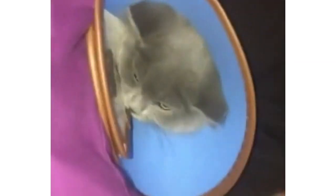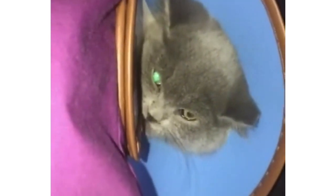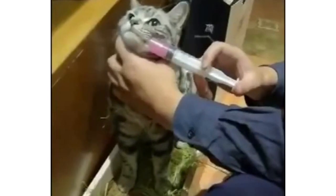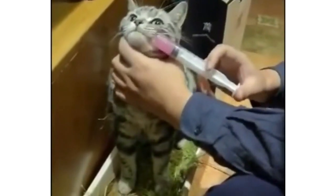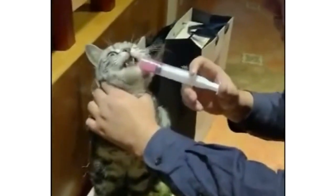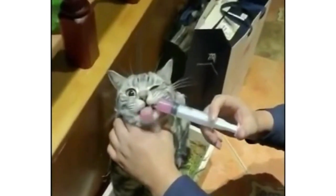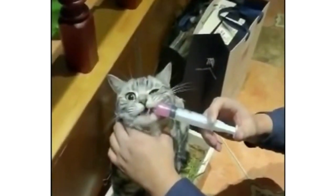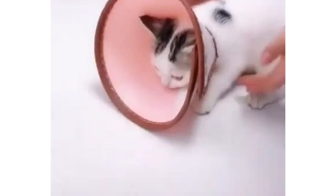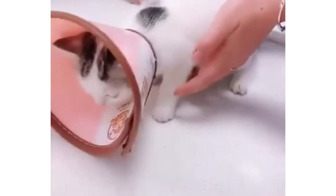Causes of intestinal worms in cats. The main cause of intestinal worms in cats is eating worm eggs or larvae. There are a number of ways that this can happen, and they often crop up in day-to-day feline life. The roundworm is the most common type of intestinal worm for felines, although others do exist, including hookworms and tapeworms. Possible causes include a cat grooming themselves after stepping in infected feces, a cat eating vermin that carry worm larvae, and a kitten being nursed by an infected mother cat.